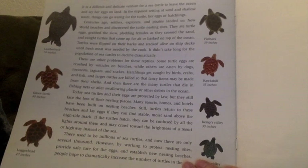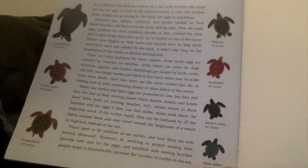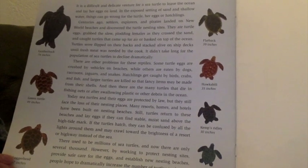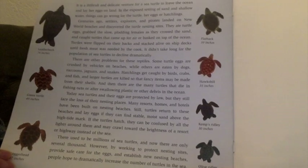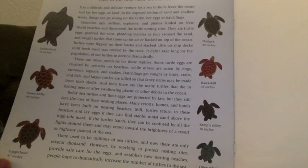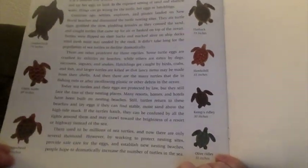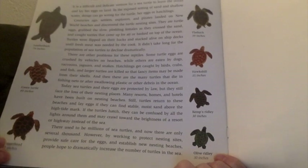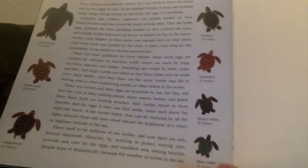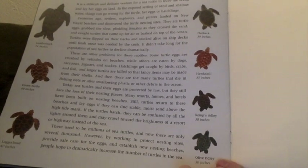Today, sea turtles and their eggs are protected by law, but they still face the loss of their nesting places. Many resorts, homes, and hotels have been built on nesting beaches. Still, turtles return to these beaches and lay eggs if they can find stable, moist sand above the high tide mark. If the turtles hatch, they can be confused by all the lights around them and may crawl toward the brightness of a resort or highway instead of the sea. There used to be millions of sea turtles, and now there are only several thousand. However, by working to protect nesting sites, provide safe care for the eggs, and establish new nesting beaches, people hope to dramatically increase the number of turtles in the sea.